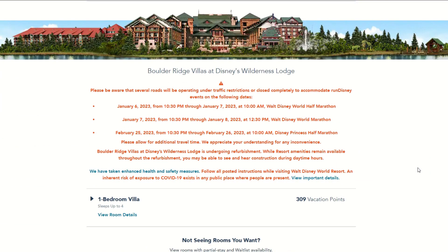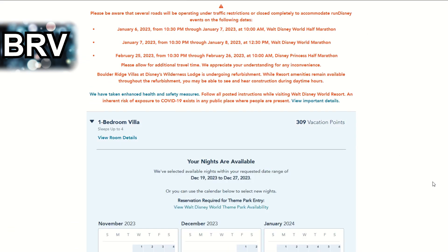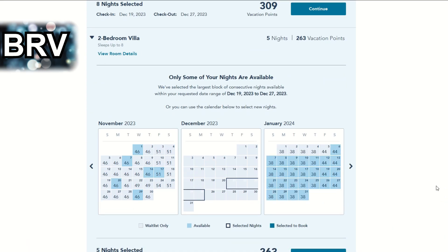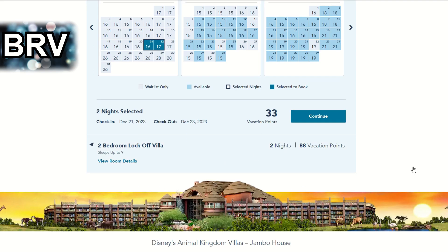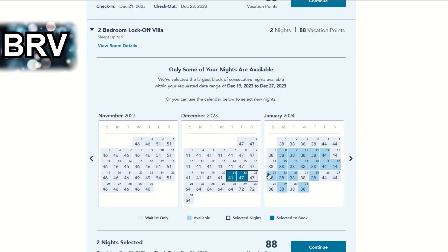Over in the Magic Kingdom area, we'll now look at Boulder Ridge Villas. There is one room type fully available for our requested dates — again, the one bedroom. Starting December 17th, the entire back half of December is still available including Christmas Eve, Christmas, and New Year's Eve. The two bedroom villa is currently available from December 21st through the 25th but your chances of snagging it at seven months are probably slim. The deluxe studio has just two nights — the 21st and 22nd. The two bedroom lock-off villa shares exactly the same pattern: December 21st and 22nd only.